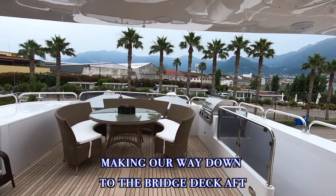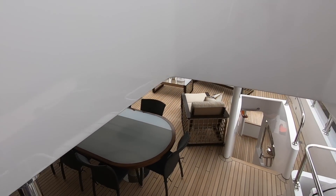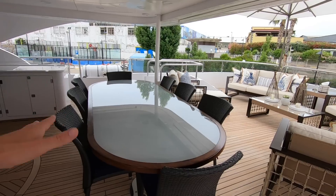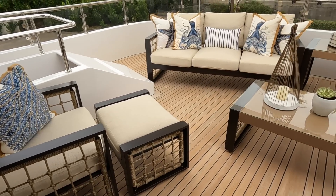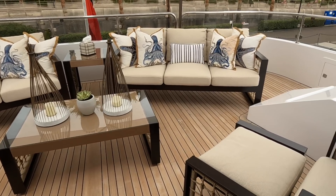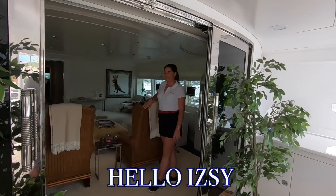We're making our way down to the bridge deck aft via these nice teak steps. This area is probably the most common area — it's where most guests will eat all their meals: breakfast, lunch, and dinner. There's also a nice lounge area here to relax with plenty of shade to protect you from that hot summer sun.